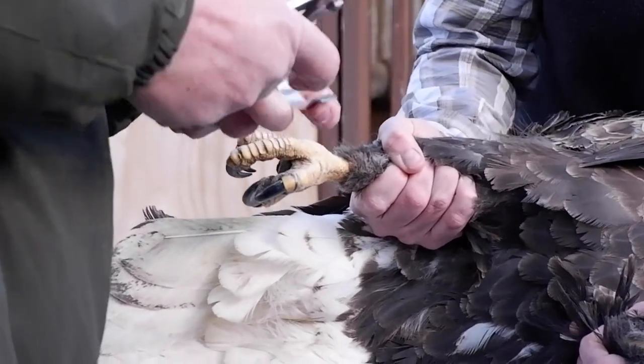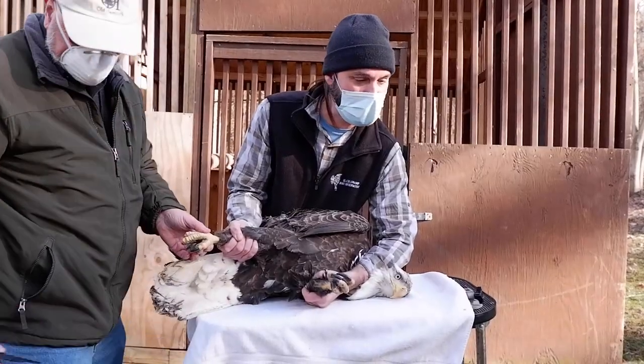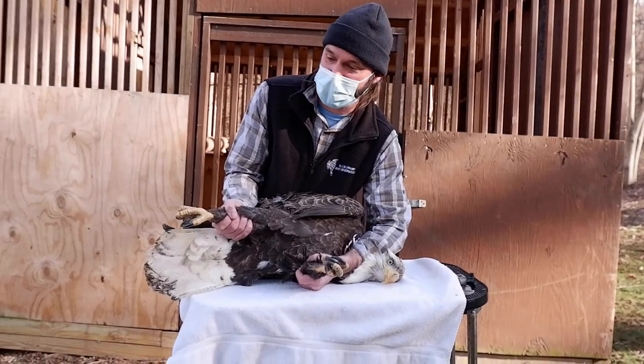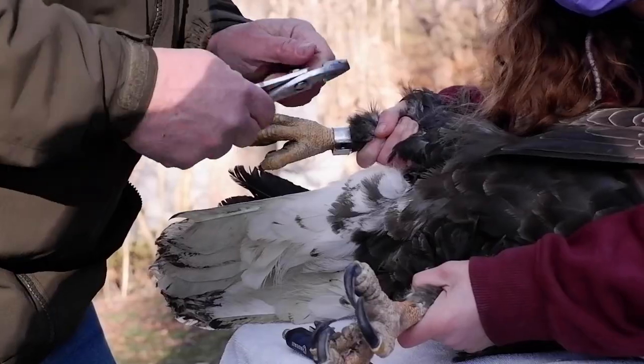They tried to use turkey vultures as an experimental model for condors, at Patuxent research refuge. They fed them so much lead — only two of them got sick and died. Some of them had incredibly high lead levels. So there are definitely species differences.